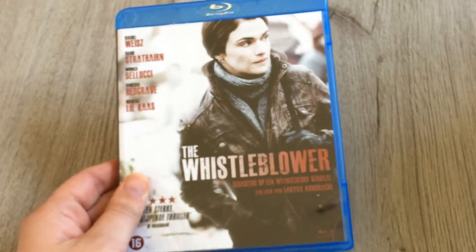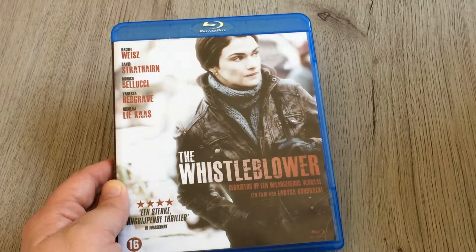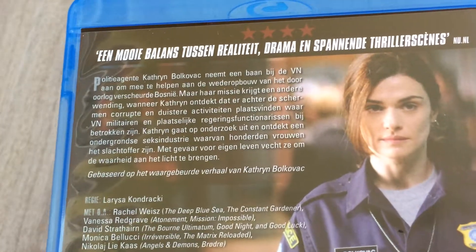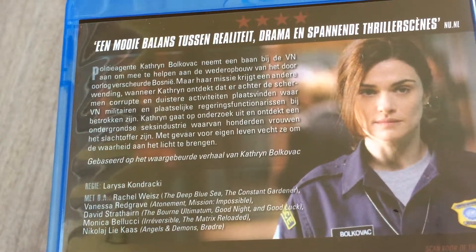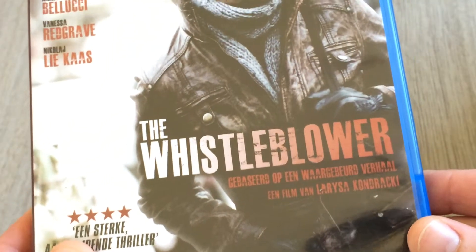The last one is a movie I had never heard of before — I read about it yesterday, watched the trailer, and I believe it's a beautiful film. It's 'The Whistleblower,' a really strong movie based on a true story. It's a mix between drama and reality, based on the true story of Kathryn Bolkovac from Bosnia. I think it's a quite powerful film.